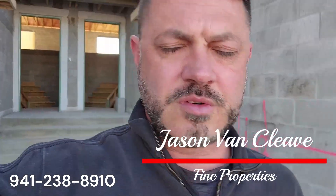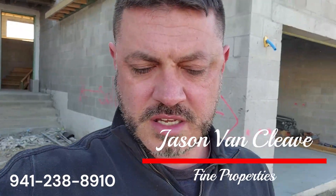Jason Van Cleve with Fine Properties — if you have any interest in these, reach out to me at 941-238-8910, or you can email me at jason@buyfromjvc.com. Again, that's buyfromjvc.com. Have a wonderful day, talk to you later.